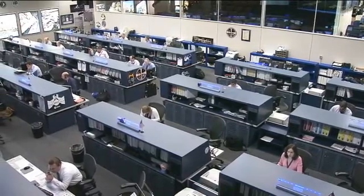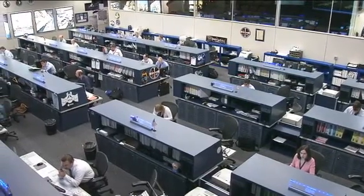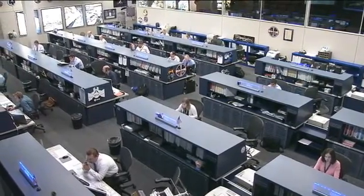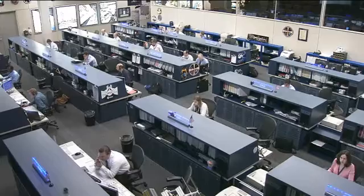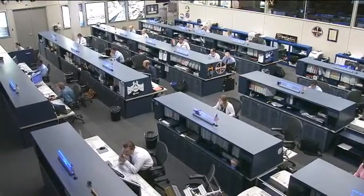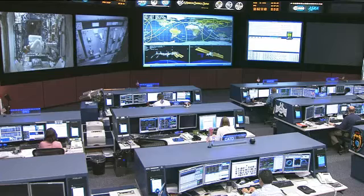BioLab is a multi-user research facility used to perform space biology experiments on microorganisms, cells and tissue cultures, small plants, and small invertebrates. This is all being done to help scientists gain a better understanding of the effects of microgravity and space radiation on biological organisms.